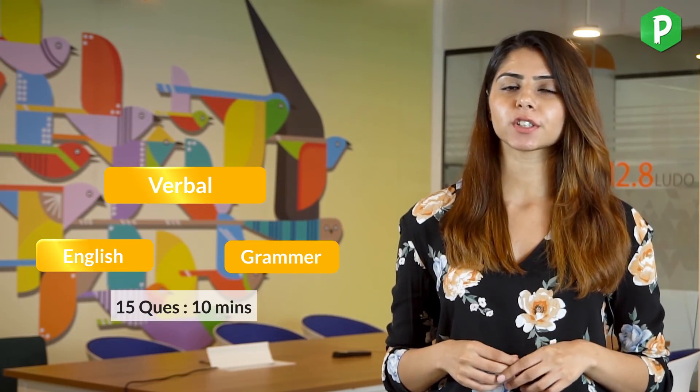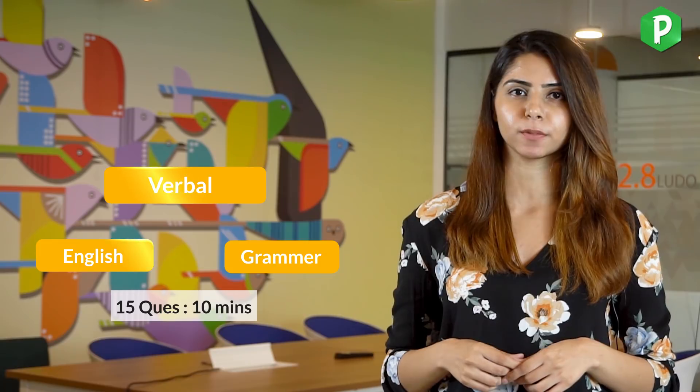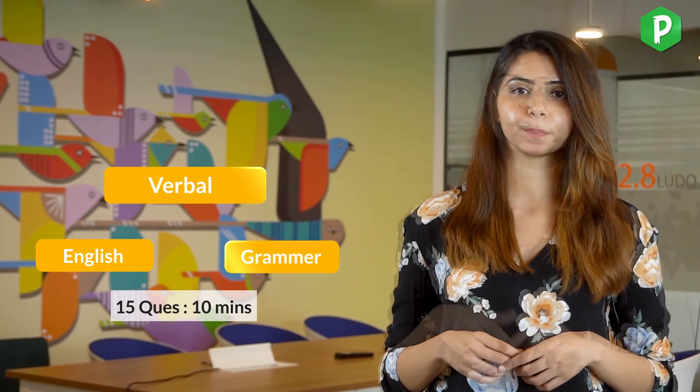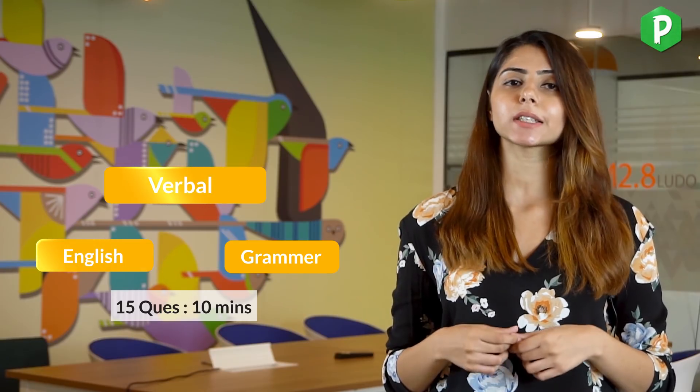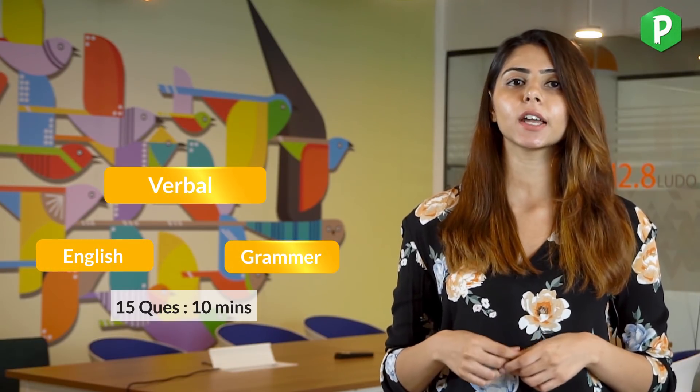The verbal section tests your English and grammar skills. This section is in the fill-in-the-box format. You will get 15 questions and 10 minutes to solve it. We suggest you brush up on articles, tenses, and prepositions for this section. Regarding negative marking, it keeps changing every year, so make sure you read the instructions carefully before you start. We also have a smart dashboard and online classes to help you prepare; you can find the links in the description box below.